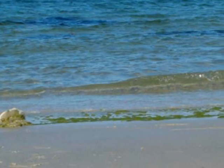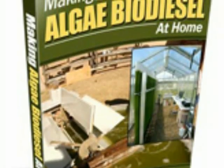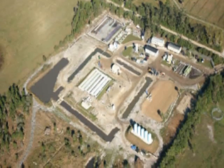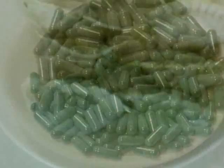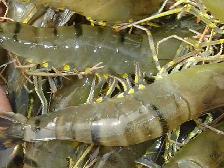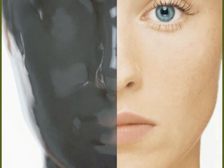Have you ever wanted to make your own algae biodiesel? Well now you can with Making Algae Biodiesel at Home. Algae is all around us and can be used to create energy. It is also used in algae pills, dumplings, food for shrimp, and much more.